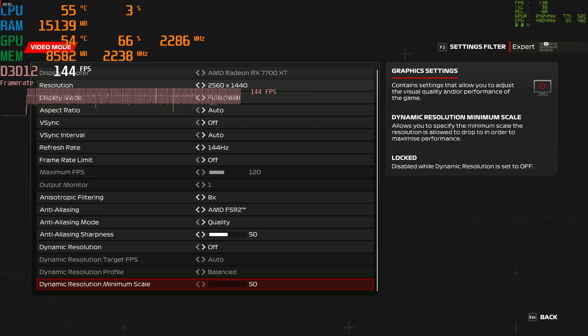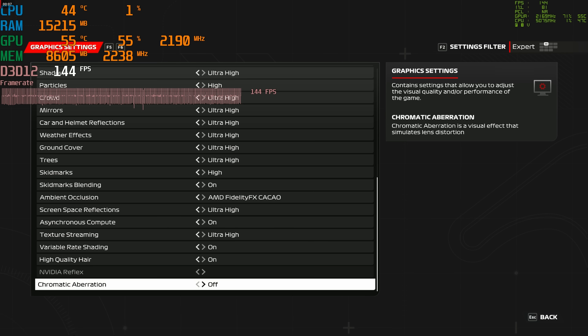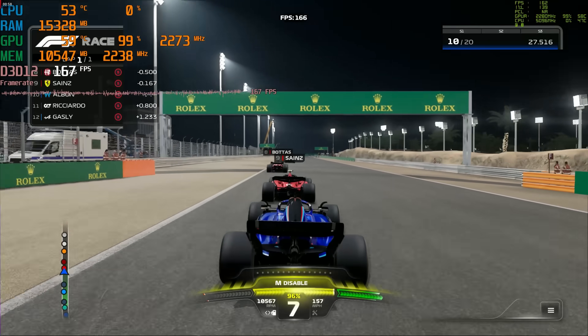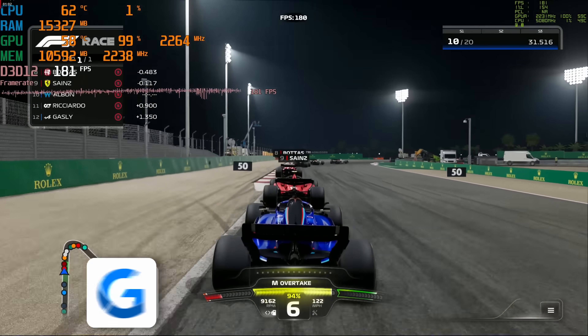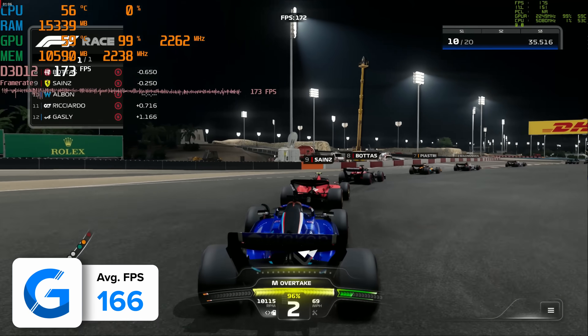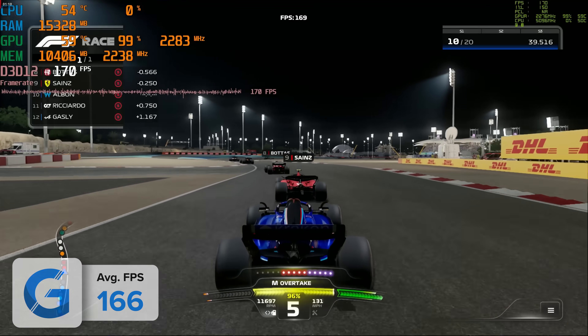Finally, I tested Formula One 2023 at the ultra high preset with FSR 2 on the quality preset — really beneficial in a simulation racing title. The build delivered 166fps on average. This is a build that looks really great, provides tremendous value for money, and evidently has great gaming performance to boot.